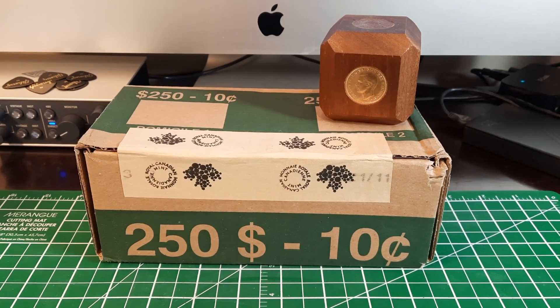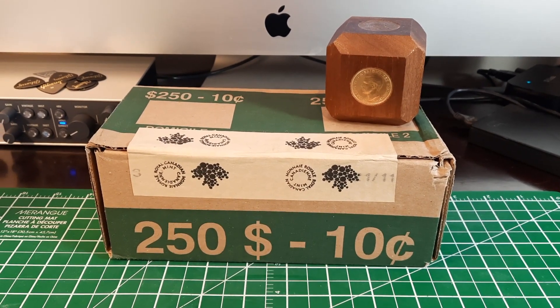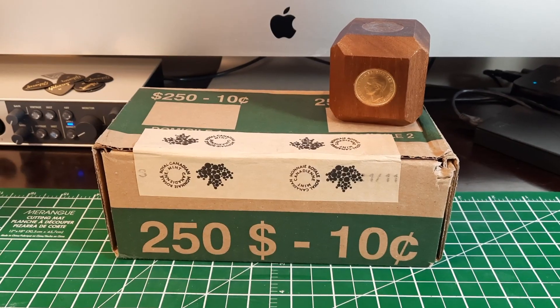Hi everybody, you're watching Cadrollhunter and I have a box of dimes, but this might be a really short hunt. Stay tuned.